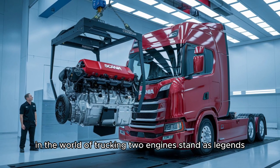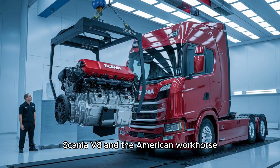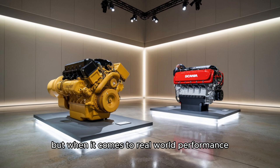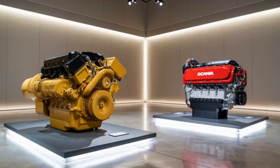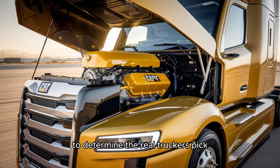In the world of trucking, two engines stand as legends: the European powerhouse Scania V8 and the American workhorse Cat 3406. But when it comes to real-world performance, which one truly reigns supreme? Stay tuned as we delve into the ultimate showdown to determine the real trucker's pick.